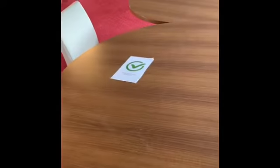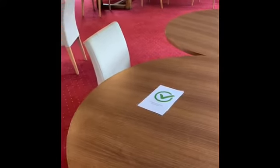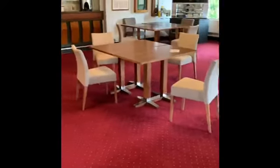You'll notice on all the tables the signs — a green tick means the table is clean and good to sit at. If it's a red cross, you can't sit at the table; it's dirty and hasn't been sanitized.